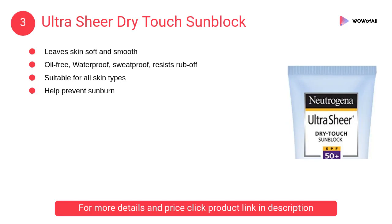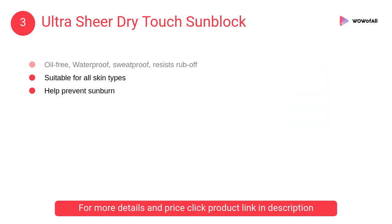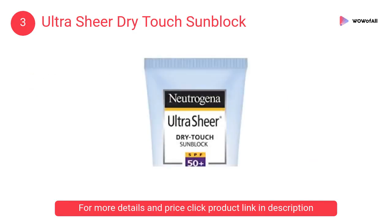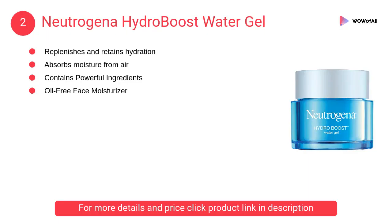At number 3: Ultra Sheer Dry Touch Sunblock. It is a revolutionary, dermatologist-tested formula that contains Helioplex technology, the latest breakthrough in UV protection.